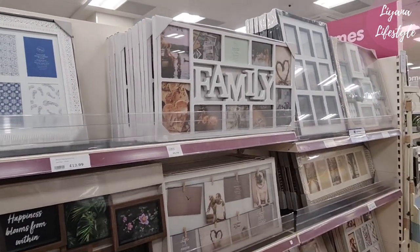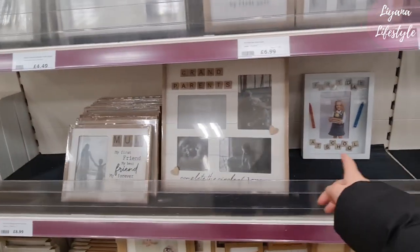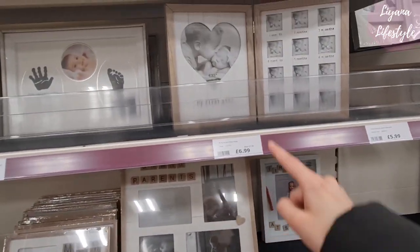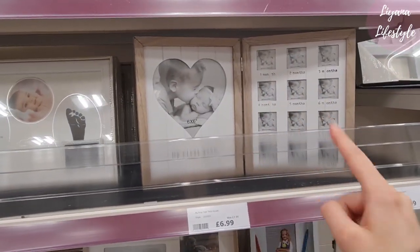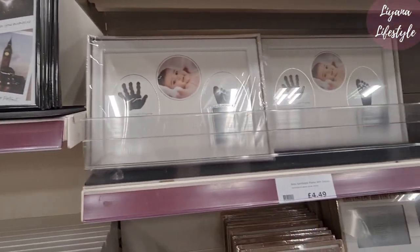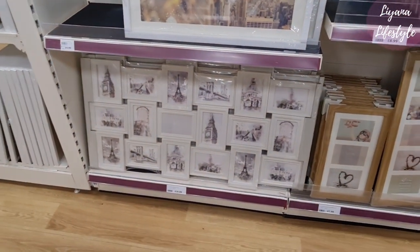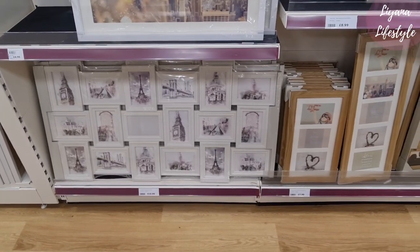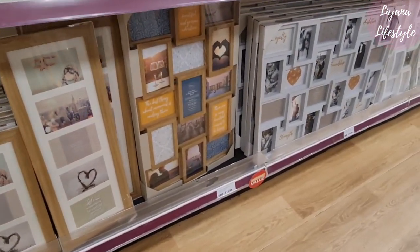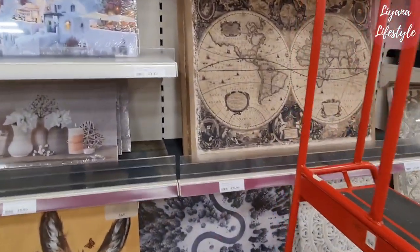Yeah, they've got some here — oh wow, isn't it annoying when you like so many things? Oh that's cute — grandparents, mum — that's cute. These are nice for memories. Look at this one — that was really nice. Another shabby chic one here — whoa, that was huge. They've got this one as well — I think I prefer this one. Wow, look at this.